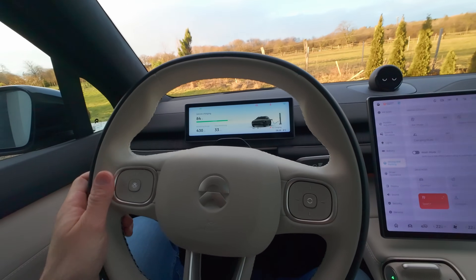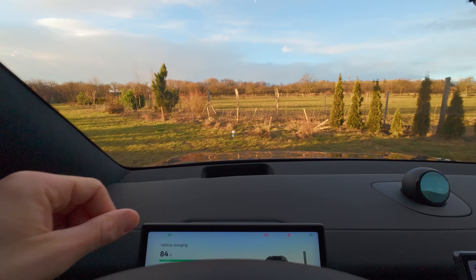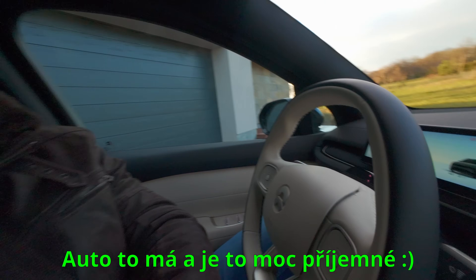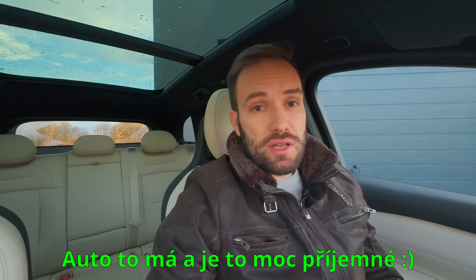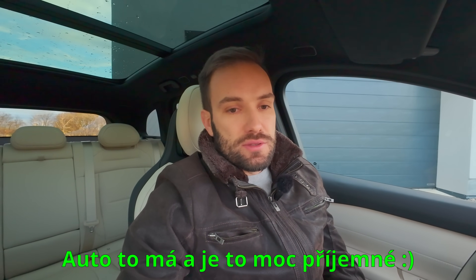Tady na volantu nemáte nějak moc tlačítek, i tady na autopilot a na ovládání zvuku rádia. Před sebou máte head-up display, jenom takový jednodušší, ne úplně rozšířená realita. Přemýšlím, co by tady chybělo – tady dokonce se dá za příplatek pustit vůně, asi tři vůně, třeba vůně lesa. Ta filtrace zvenku těch splodin je na vyšší úrovni, nevím, jestli jsou HEPA filtry – kdo o tom ví víc, napište mi do komentářů.